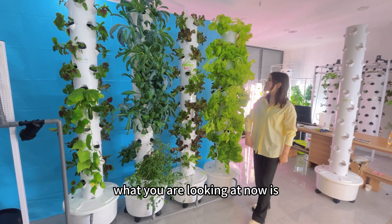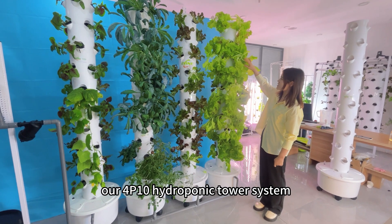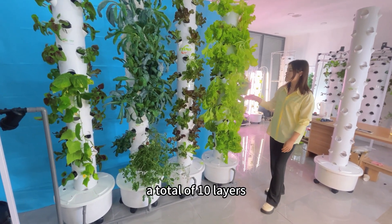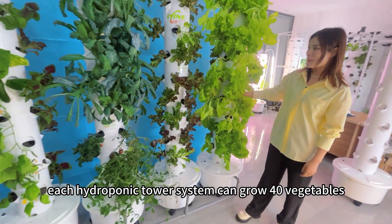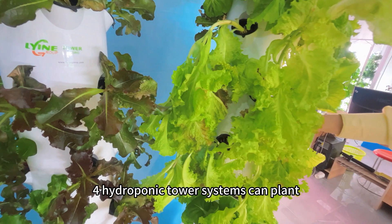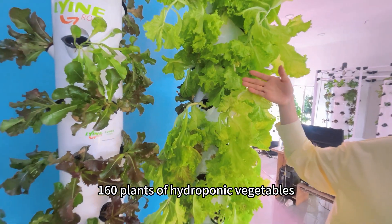What you are looking at now is the R4P10 hydroponic tower system. It has four holes in each layer, a total of 10 layers. Each hydroponic tower system can grow 40 vegetables, and four hydroponic tower systems together can plant 160 plants of hydroponic vegetables.